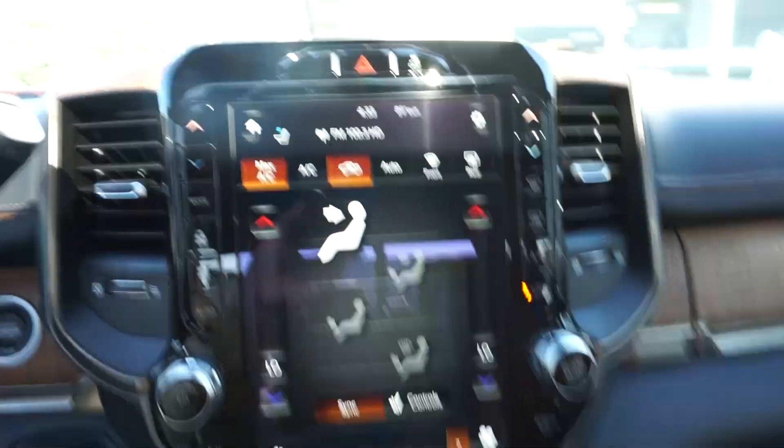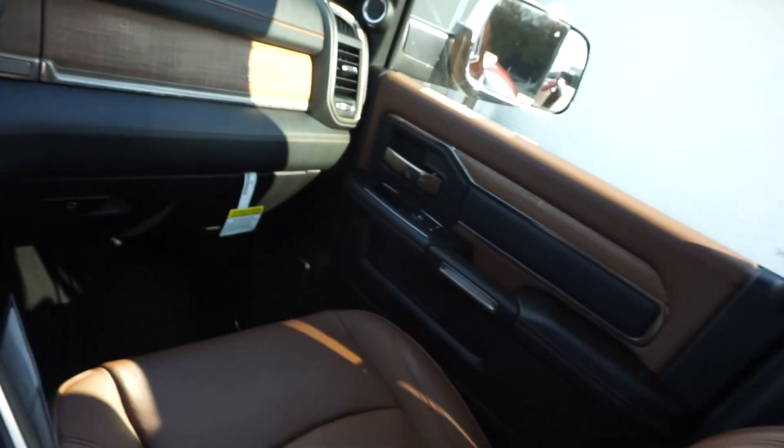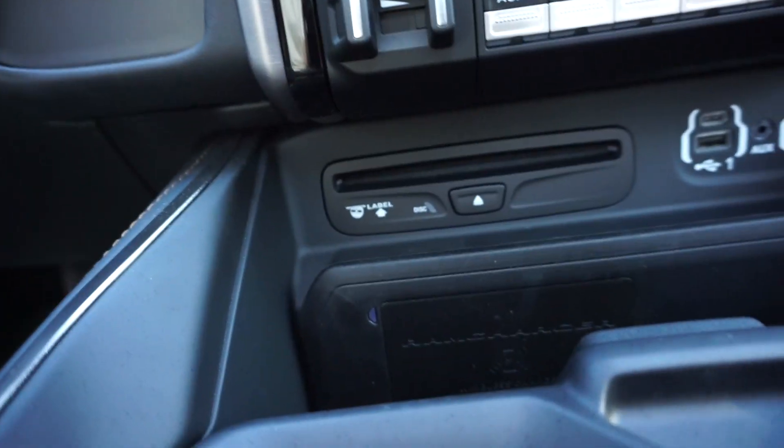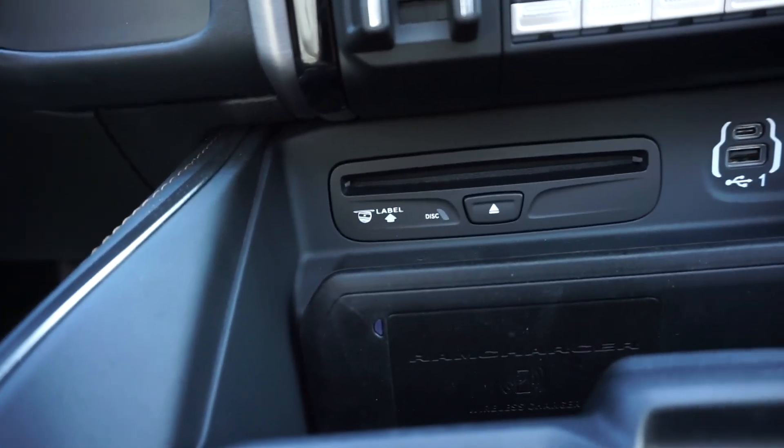We got the 2019 Ram 3500 Laramie Longhorn Dually Delmonico Red. Fully loaded, every option. This thing is absolutely insane. What do you think? I love it. I'll go over everything here when we're done at the dealership, but we got the big screen, the sunroof, the tan interior, all the wood, aux switches, CD — which I don't know what that is.